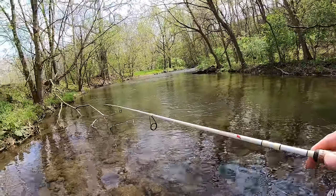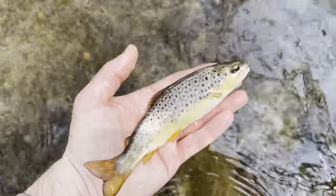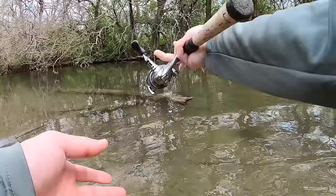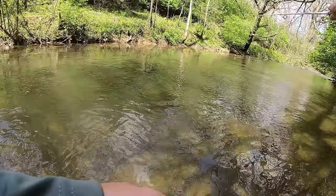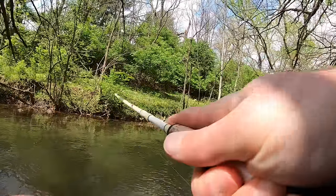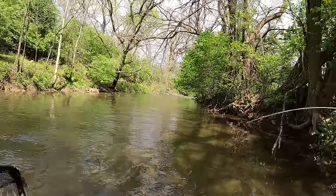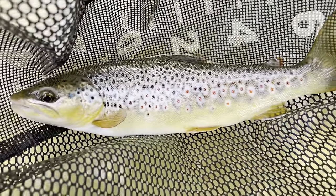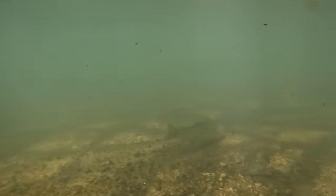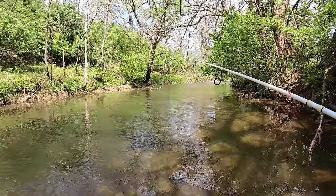First wild brown of the day — pretty little fella. Just got us a gorgeous wild brown trout, look at those spots. That was a nice wild brown for this creek. Good looking run here, let's see if I can get another one.